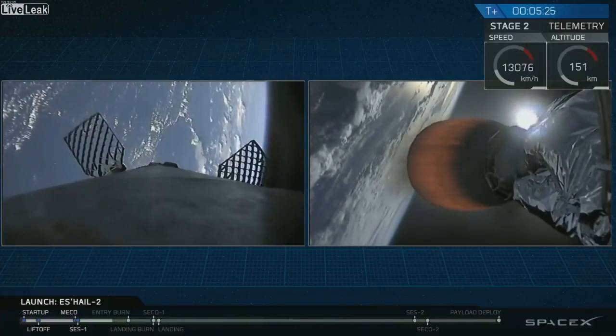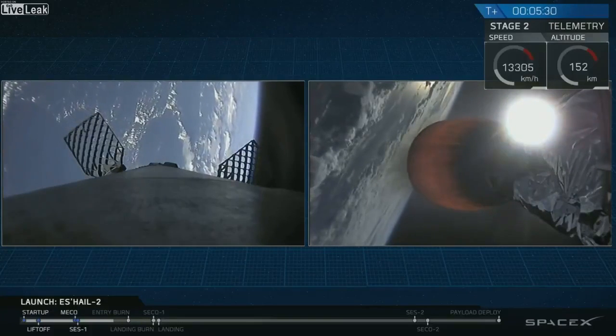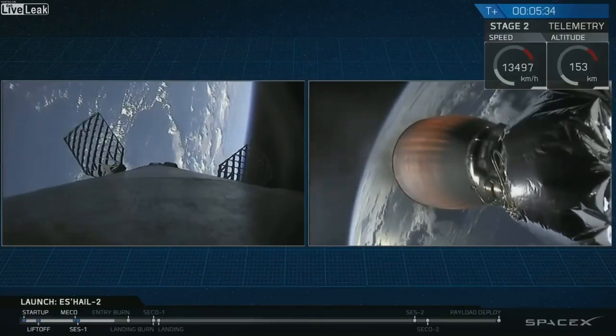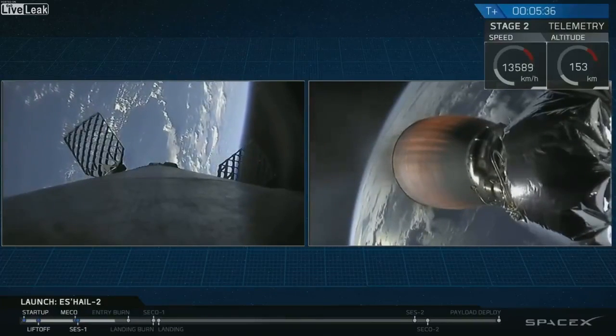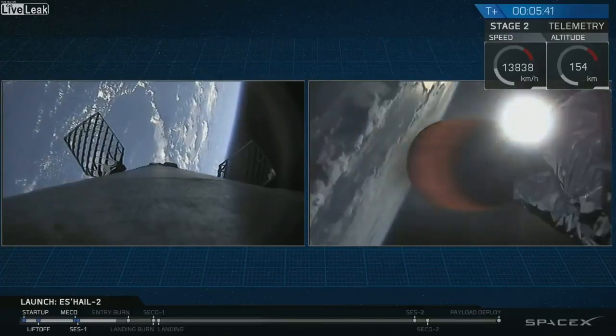If you're just tuning in, we've had successful ascent of the two stages — they have separated. Second stage is continuing on with SAIL-2, and first stage is coming back. We're about a minute away from that re-entry burn to slow us down. That re-entry burn itself will last for about 20 seconds, reducing our velocity before we get into the density of the upper atmosphere.